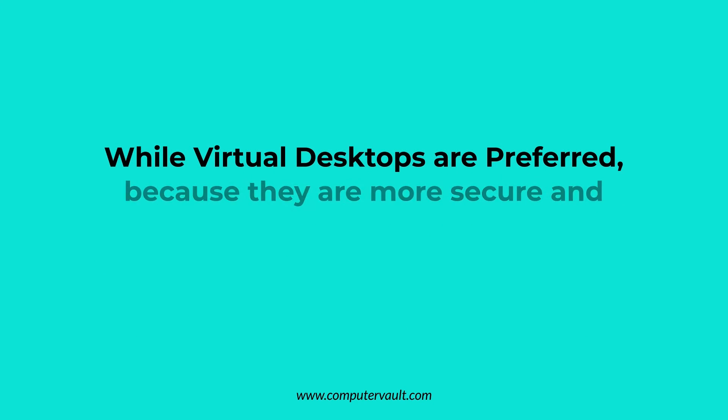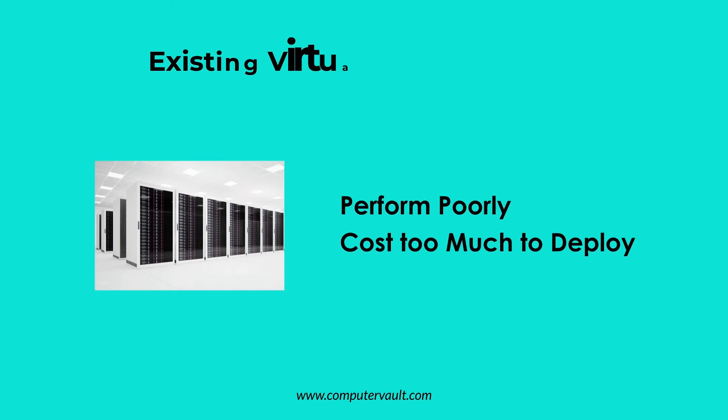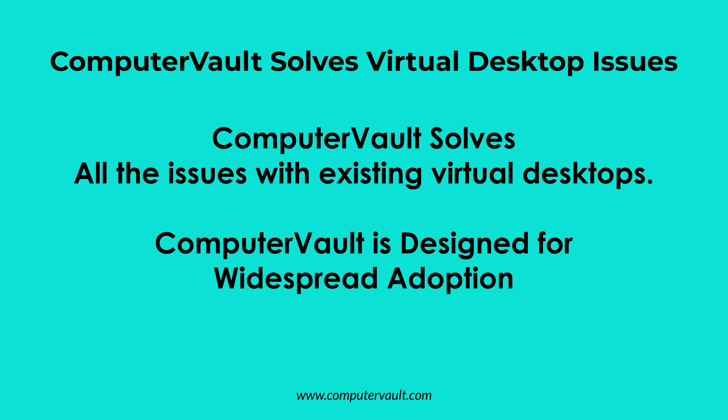Everyone knows that the preferred solution is to use virtual desktops because they are more secure and less expensive to support than physical devices. But virtual desktops have not been widely adopted because they perform slowly and are expensive to deploy. Computer Vault has solved all these problems and is priced for widespread adoption.